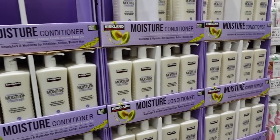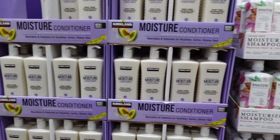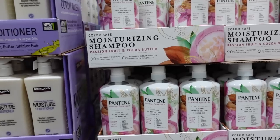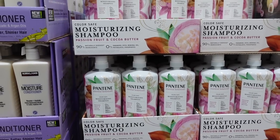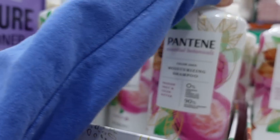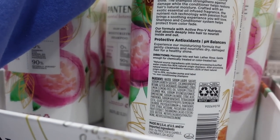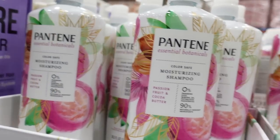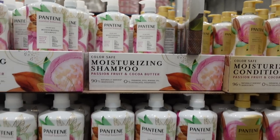Speaking of Pantene, I'm tempted by this packaging — Essential Botanicals. It kind of seems like they're trying to rip off Herbal Essence. Passion fruit and cocoa butter sounds good, but it has methyl isothiazolinone — just like Herbal Essence — which is a preservative that people frequently become allergic to. It's in a lot of shampoos.